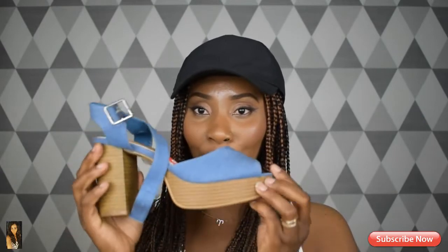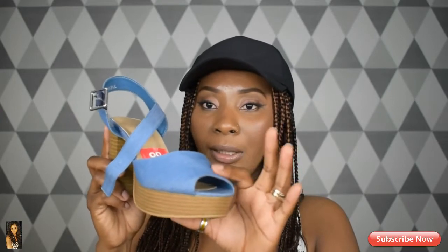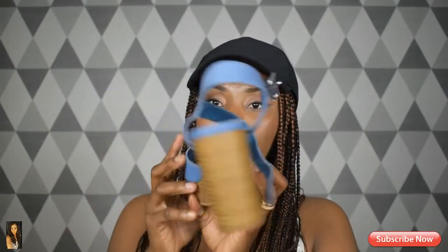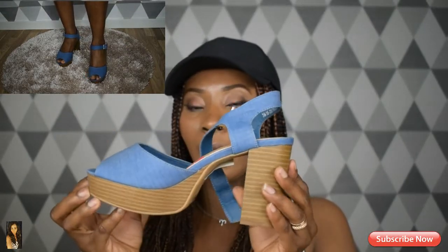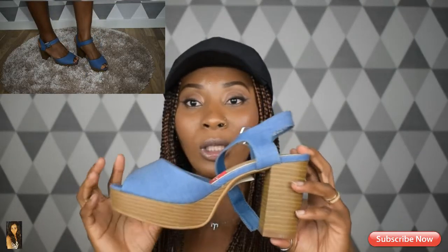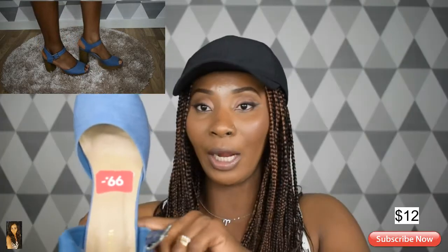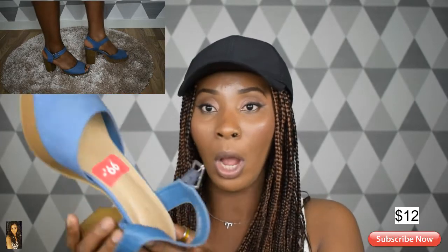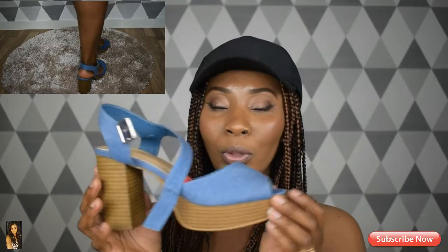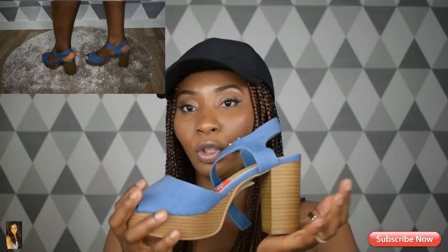The third shoe I got is this one here. The color is a jeans color and I really love how it looks. I was checking this shoe online and the price compared to what I got it for was very crazy — I got it for only 99 crowns. I love the mold of this shoe and the color, and it will be very nice to pair with some jeans.